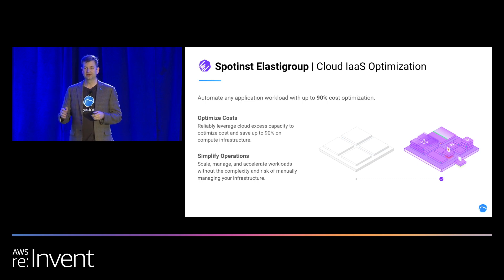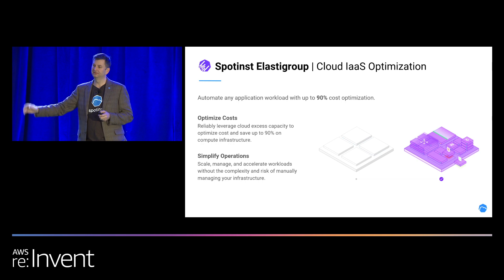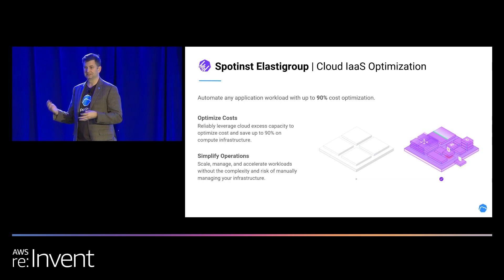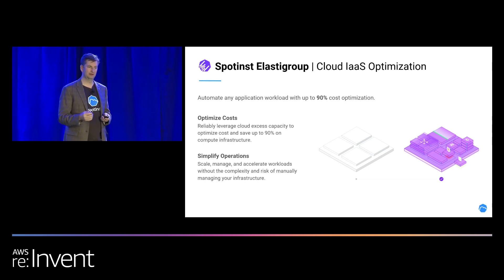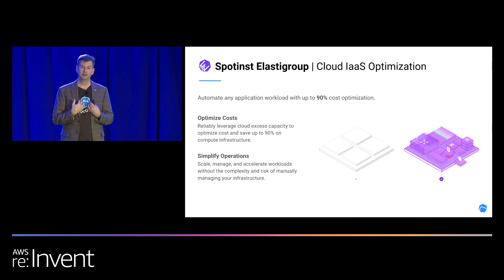A Spot price — you go to AWS and say, how about that extra capacity that you're not using, the capacity you're building out in all of your data centers? AWS is constantly building, and they constantly have extra infrastructure that they're not using for on-demand. They sell that capacity at cheaper rates. There's a Spot market for it, with a whole bidding system underneath. You can say I'll pay 10 cents on the dollar to run this instance. AWS will also do auto-bidding for you, and Spotinst will also take care of that. You're buying compute at a 90% discount.